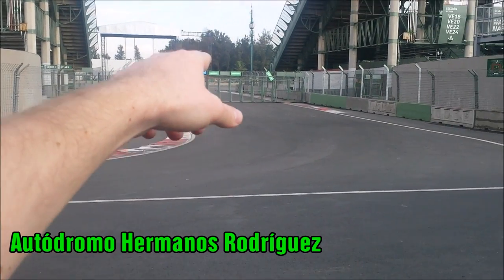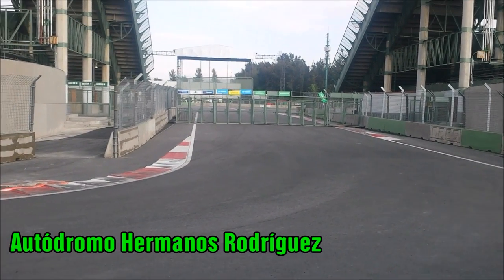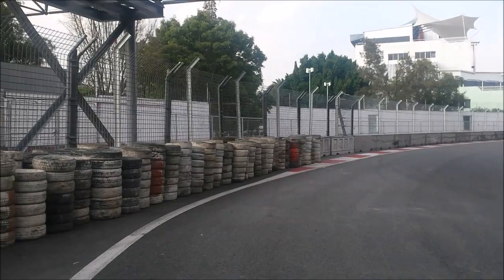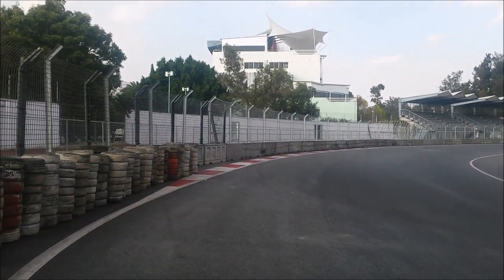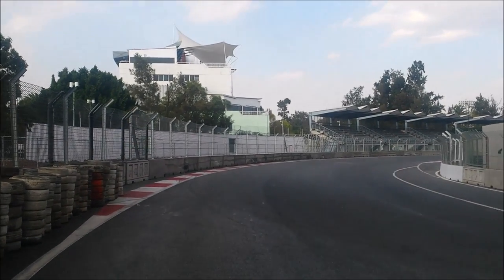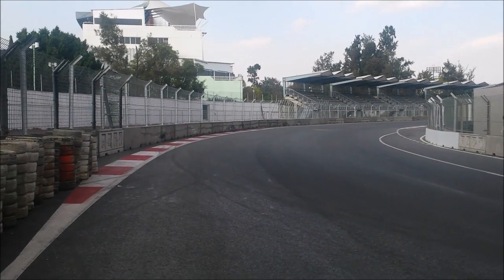This is the Foro Sol, where lots of rock concerts have taken place in the past. Now I'm a massive Formula One fan, and for me the fact that this track is freely available for people to just run around, go on their bike, or use roller blades is amazing. It's a fantastic idea.